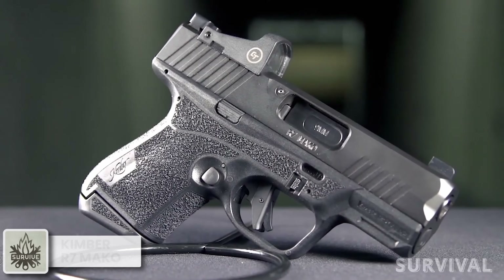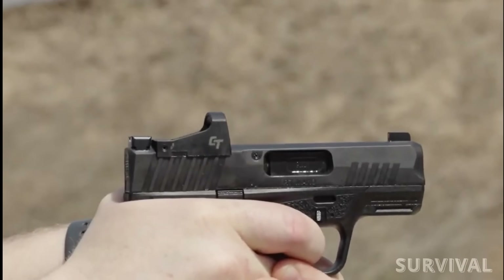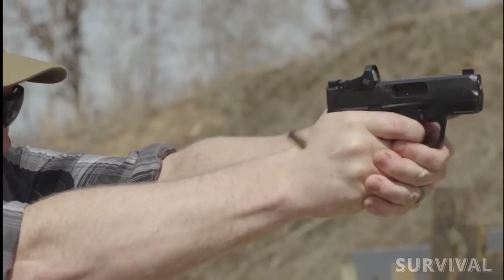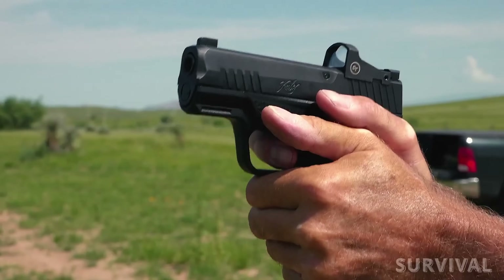A 1911 legend joins the ranks of the striker-fired subcompact 9mm with the Kimber R7 Mako. It seems to be a good one — we love the slide that's ready for red dot sights, and it comes standard with tritium night sights as well.